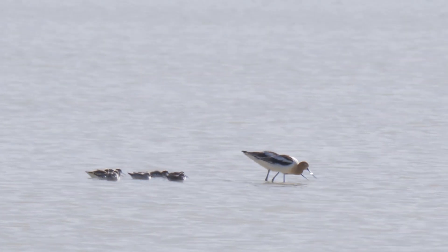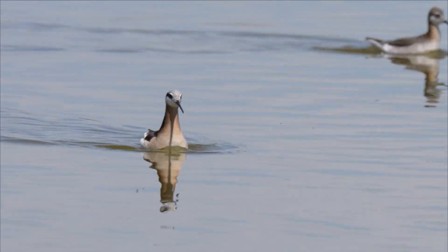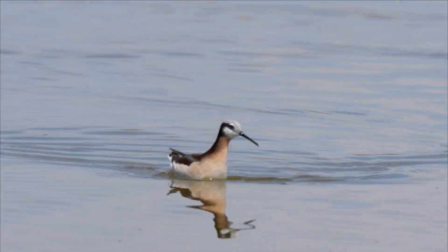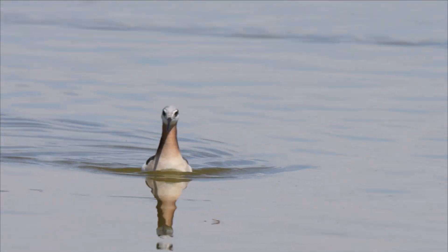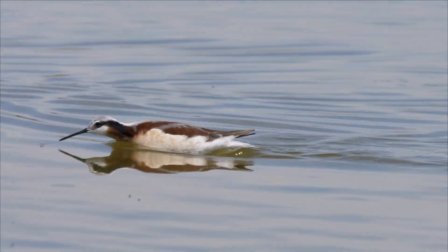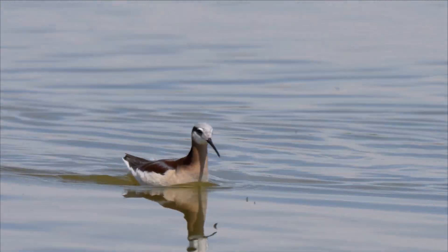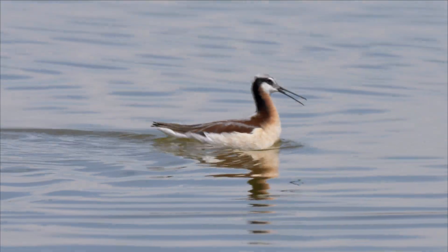Sometimes they follow a bigger bird and eat what it scares up. And they love crane flies and brine flies, which are already at the surface. But do you notice something unusual? She swallows the food without tossing it or tilting her head back to let it run into her mouth — she sort of chews it and it runs uphill. How does that work?